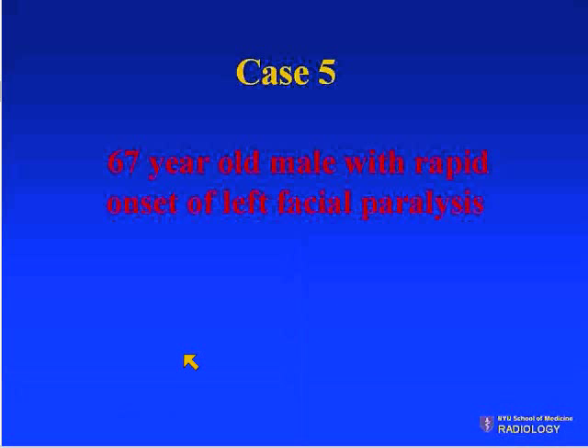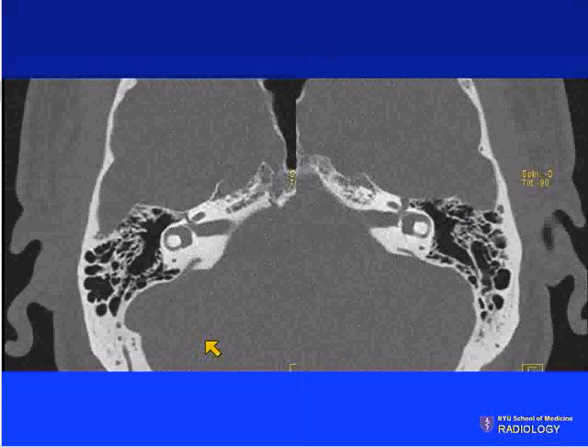Next case: a 67-year-old male with rapid onset of facial paralysis. In this case, the history is key. Here are axial temporal bone CT images.